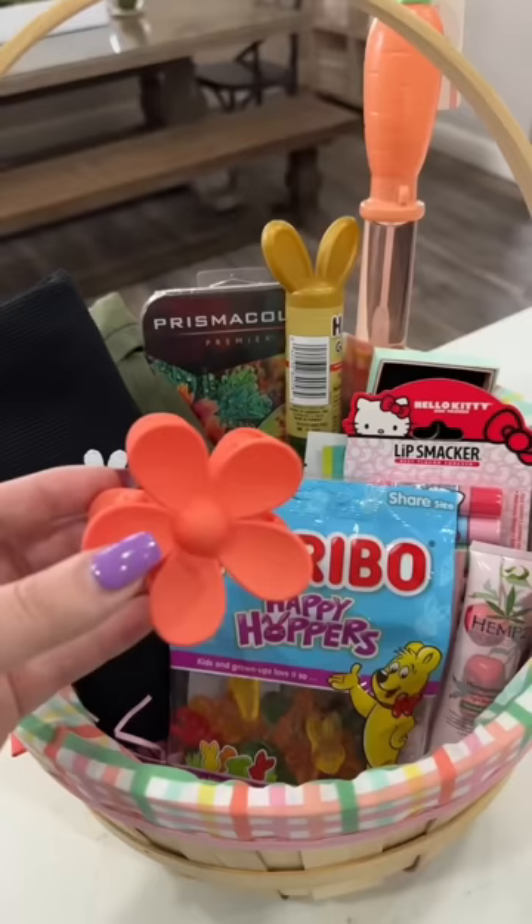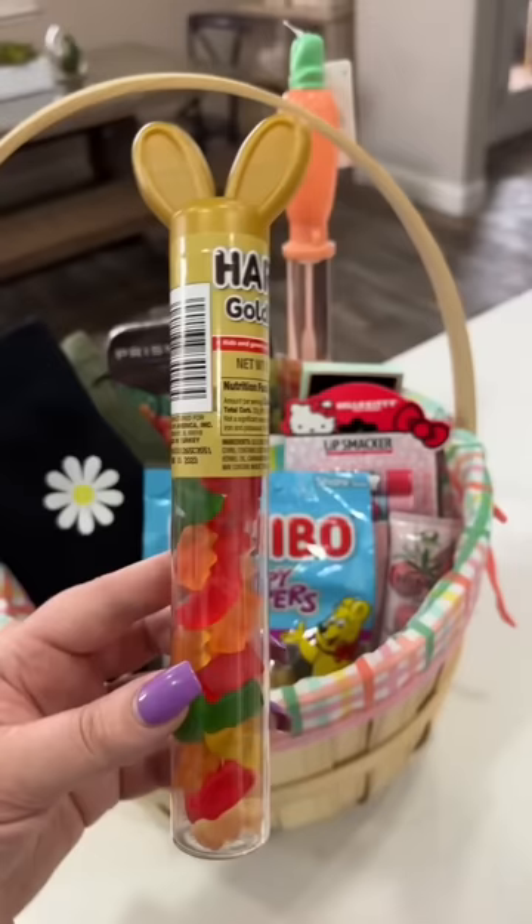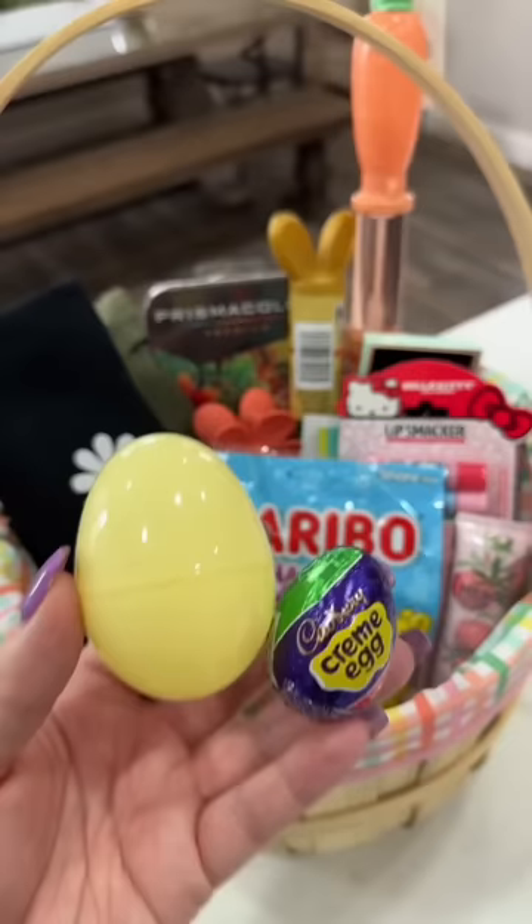Next I'm adding one of these floral hair clips from Amazon, and I also grabbed her this little tube of gummy bears. I'm going to be putting a Cadbury egg inside this yellow Easter egg.